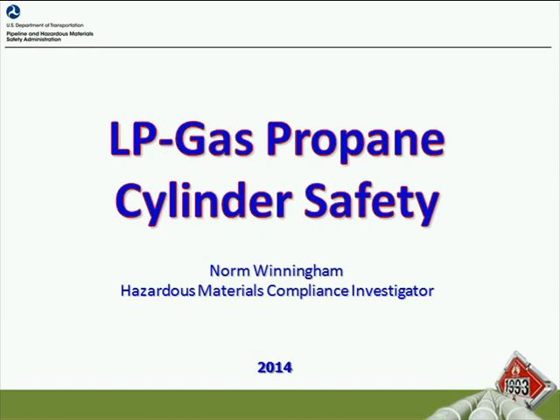Today's live meeting will last approximately 20 to 25 minutes with approximately 10 minutes of question and answer. We'll cover some details regarding propane cylinder safety and why this is an important safety topic for users of propane cylinders.